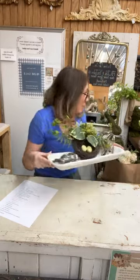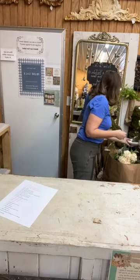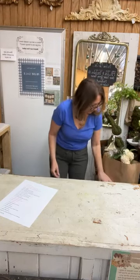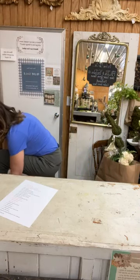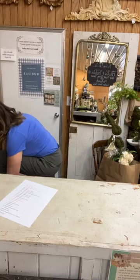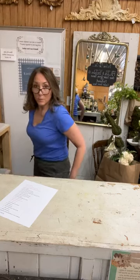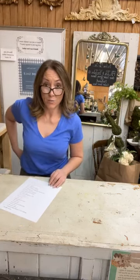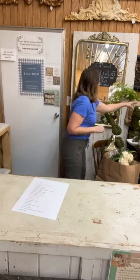We also have other sizes of the dough bowls that we will be pouring our candles in — we've got some round ones and square ones in the natural color and the white. I think you're going to love those. All right, now let's do a floral arrangement.